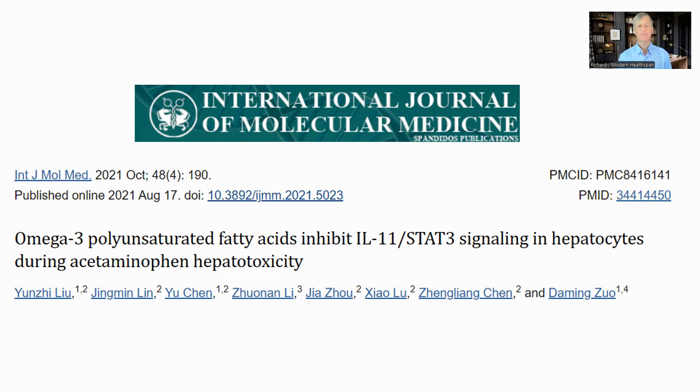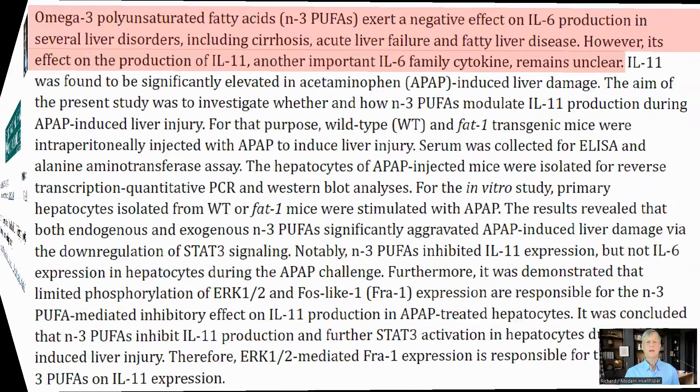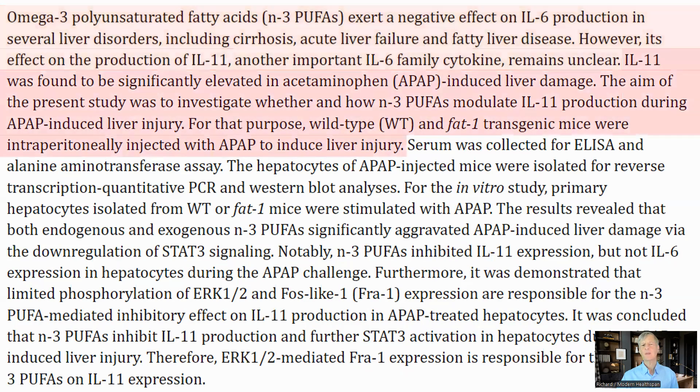The first supplement is Omega-3, which has been shown to inhibit interleukin 6 and 11 in mice. This was the only paper that I could find that specifically showed this. The study involved injecting mice with APAP, which causes elevated interleukin 11 in the liver, and testing to see if Omega-3 would reduce this. They used wild-type mice and FAT1 transgenic mice. FAT1 mice have a gene added which allows them to convert Omega-6s into Omega-3s, something that mammals cannot normally do, so the mice don't need to be fed Omega-3 but can generate it internally.